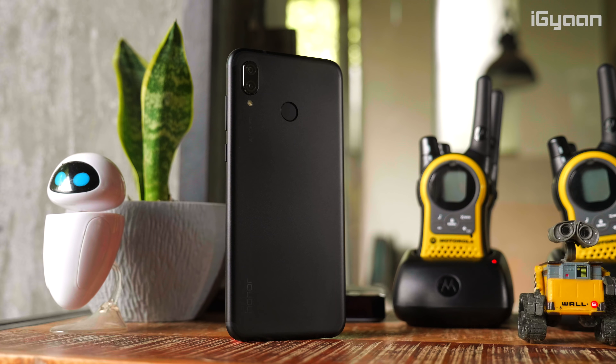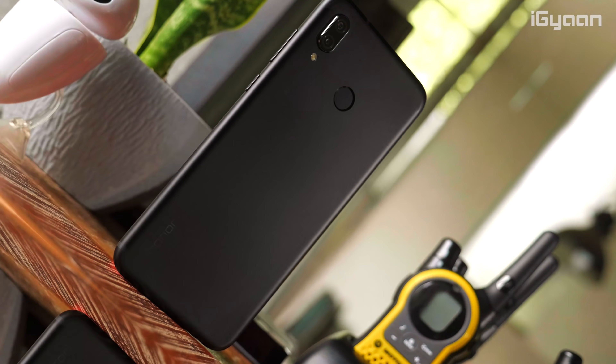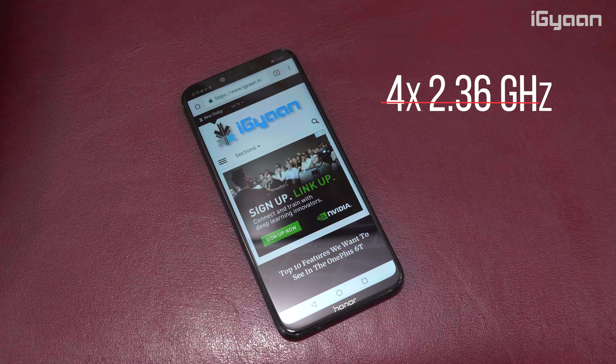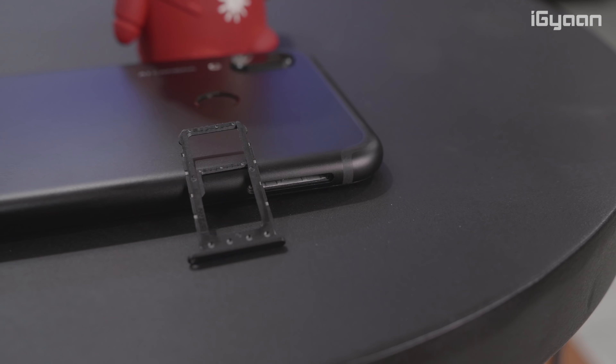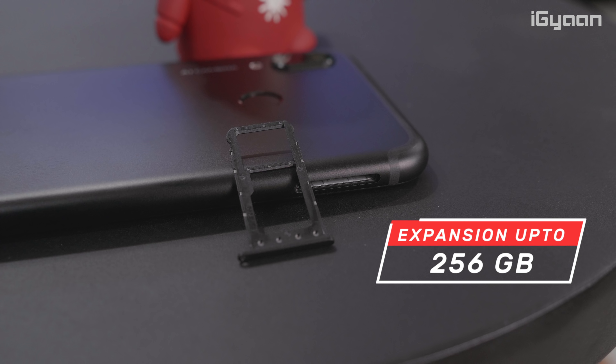The Honor Play has everything you'd expect from a 2018 flagship device. You get an extremely modern design with minimal bezels. The phone has a 6.3-inch 2340 by 1080 pixel resolution display — basically a full HD plus display — and it also has a notch, allowing you to get more screen real estate. Despite being a 6.3-inch phone, it is extremely handleable with one hand and very comfortable to use.